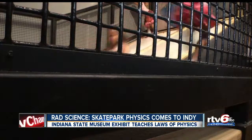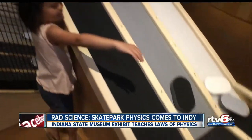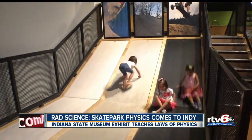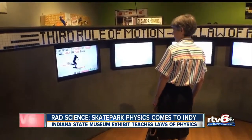The Rad Science Skate Park allows museum goers to test their balance on the board, learn about friction and how different surfaces can provide the best rides. Take complex principles like gravity, force, velocity, and inertia and see those concepts in action.